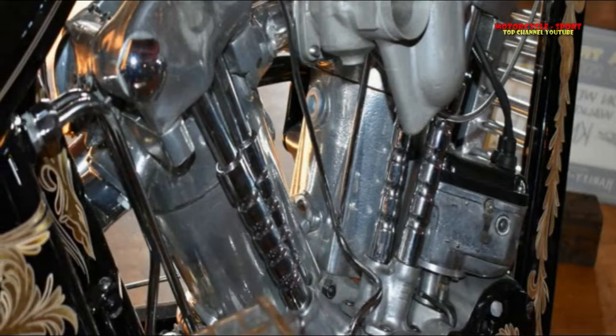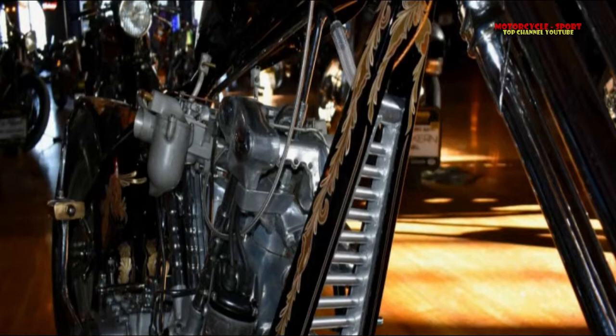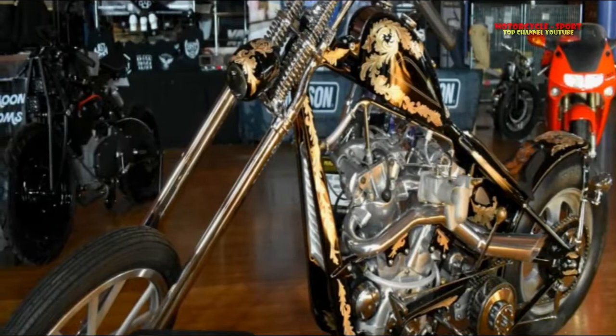Having only been able to follow the event through Instagram from thousands of miles away in years past, I finally got the chance to check out the show in person — and boy, was I not disappointed. Living in Southern California, we see bike shows constantly and there are always cool custom cruisers everywhere you look.